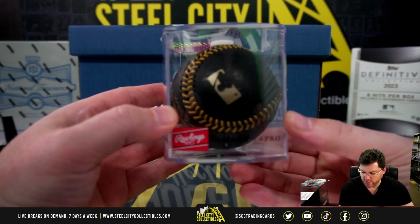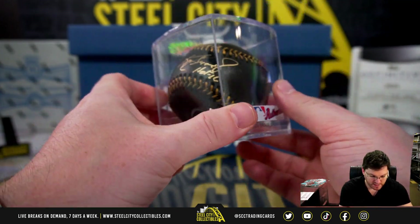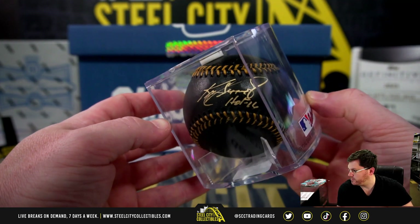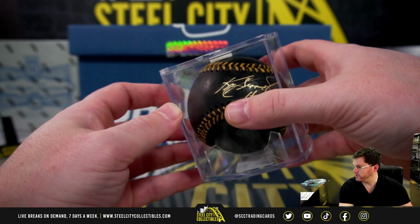Alright, we got an autographed baseball. Beckett witnessed. Ken Griffey Jr., gold ink, Hall of Fame, '16 inscription. I like that — gold paint pen really stands out.